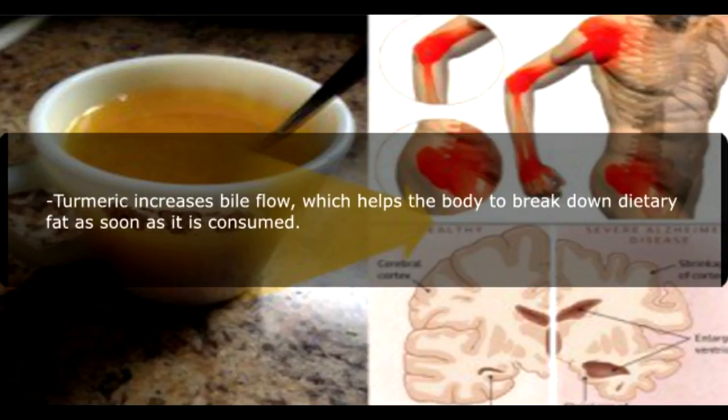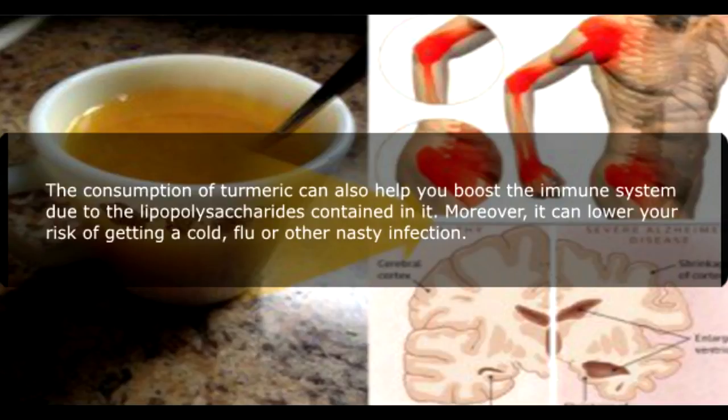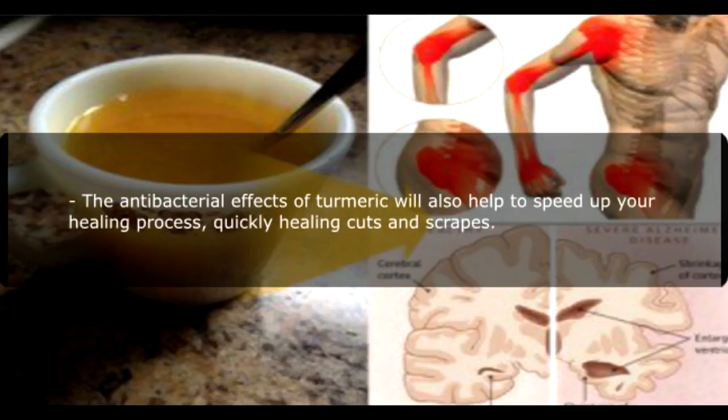Turmeric increases bile flow, which helps the body to break down dietary fat as soon as it is consumed. Turmeric can lower your risk of getting a cold, flu, or other nasty infection. The antibacterial effects of turmeric will also help to speed up your healing process, quickly healing cuts and scrapes.